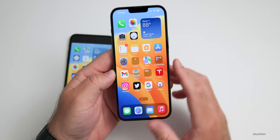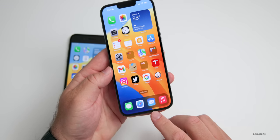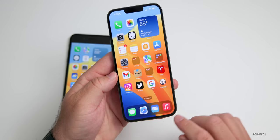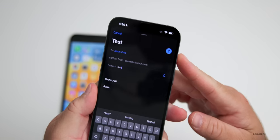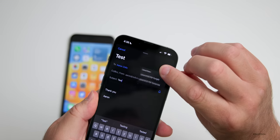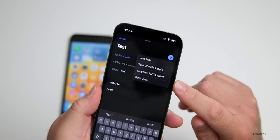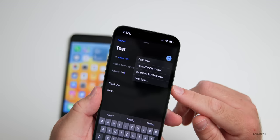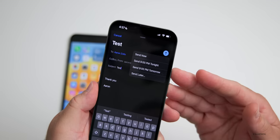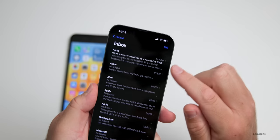Another big update has to do with Mail — I think this was also overlooked, but if you use the Apple Mail app this is going to be a great update. Within Mail, when composing a message, you can now schedule the send: just press and hold the send button and you get options — Send Now, Send Tonight, Send Tomorrow, or Send Later based on a schedule. This is now built into Apple's default Mail app.